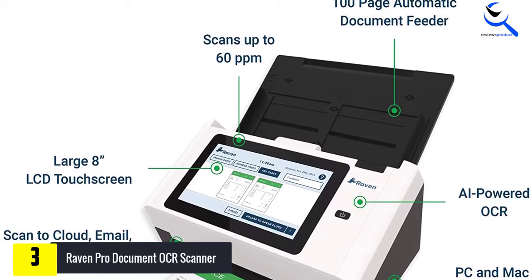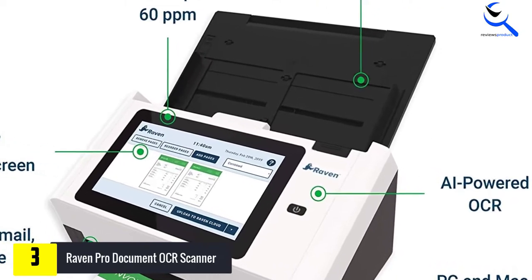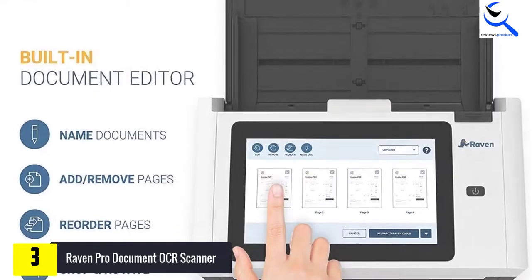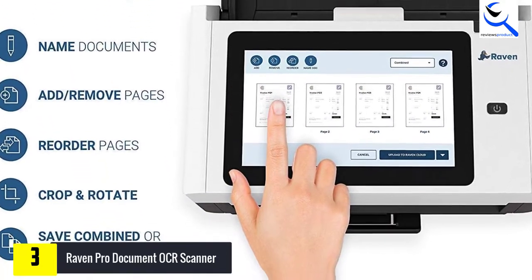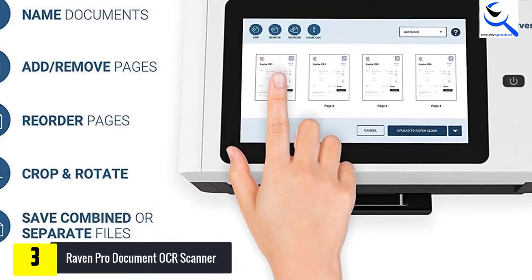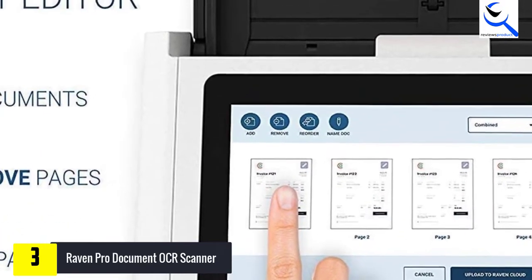The Raven Pro OCR Scanner can scan up to 60 ppm and store it directly in any desired cloud storage service including Raven Cloud, Google Drive, Dropbox, or OneDrive. With the help of OCR technology, the scanned documents produce searchable PDFs for detecting printed and handwritten text. It is equipped with Wi-Fi and Ethernet connectivity for scanning and sharing documents wirelessly.